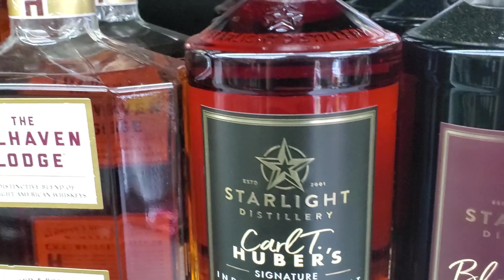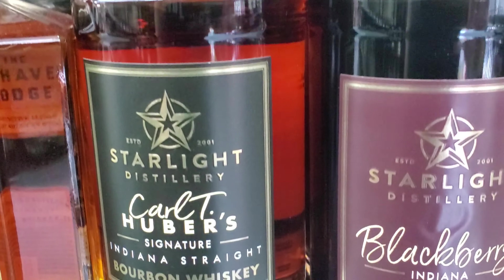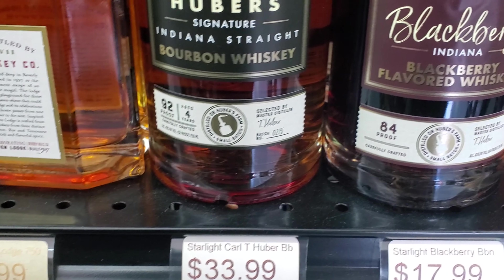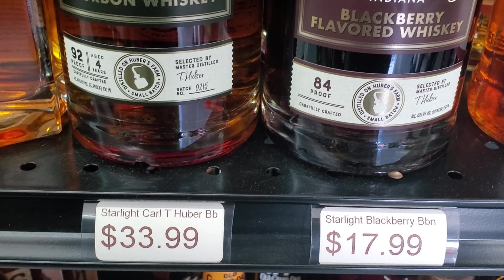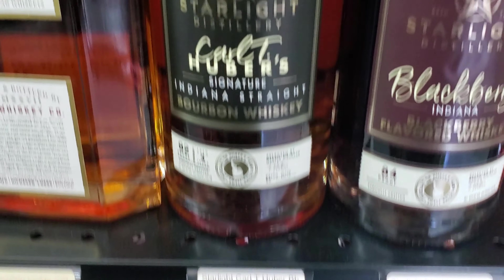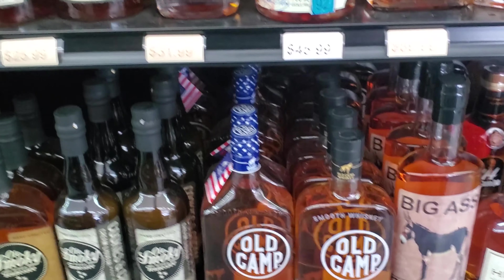Jack Daniel's in a fancy bag. Starlight — I didn't know Starlight made this. Oh, it's blackberry flavored bourbon — that's interesting. So that's a winery I understood was only a winery, but I guess they're making whiskey now. Interesting. Price is 17.99 for the flavored, 33 for the other one — I'll have to pick that up sometime.